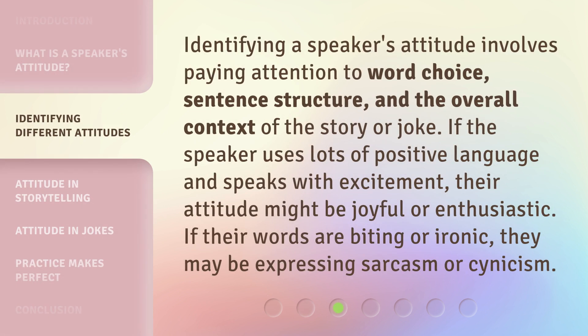Identifying a speaker's attitude involves paying attention to word choice, sentence structure, and the overall context of the story or joke. If the speaker uses lots of positive language and speaks with excitement, their attitude might be joyful or enthusiastic. If their words are biting or ironic, they may be expressing sarcasm or cynicism.